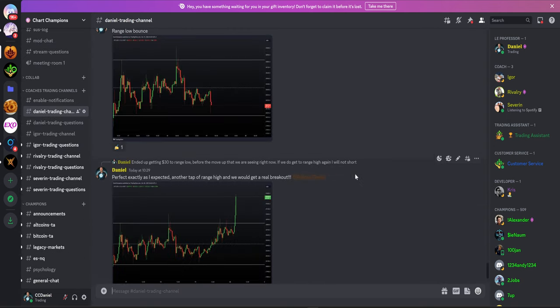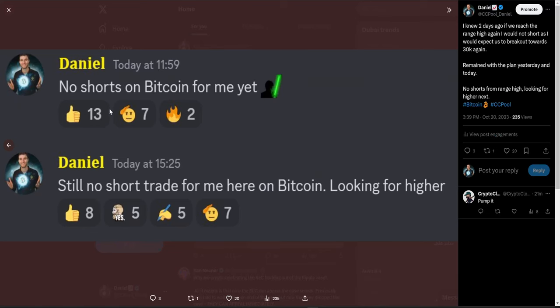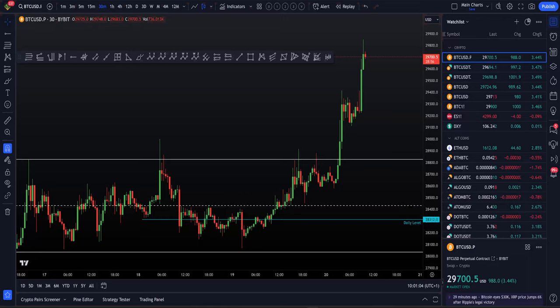That was the 18th. Then on the 19th, after we got that $30 range low front-run, I said I am not going to short the range high if we get there again. That was yesterday. Today on the 20th, telling my team once again — no shorts on Bitcoin for me yet. I still want to see higher prices to come. And that's where we are now — we are getting those higher prices.